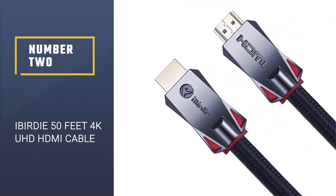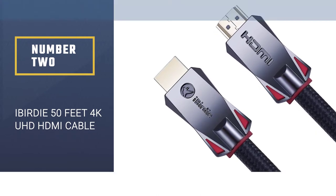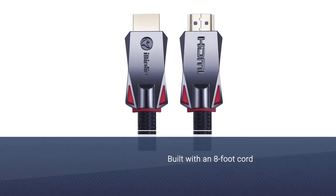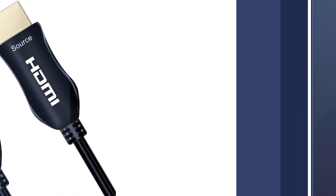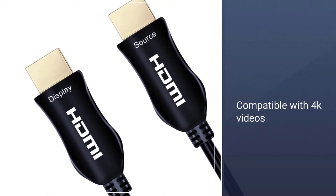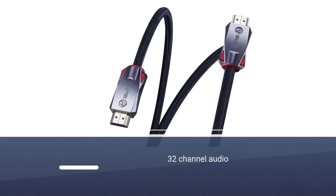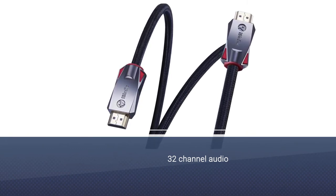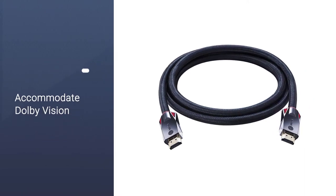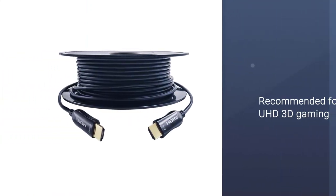Number 2: the iBirdy 50ft 4K UHD HDMI Cable. If you think that there are no HDMI cables longer than 6 feet, think again. The iBirdy 4K high-speed HDMI cable is built with an 8-foot cord, so you don't have to worry if it can reach the TV or not. This is compatible with 4K videos and 32-channel audio of all ranges of UHD and HDMI-enabled devices. It can also accommodate Dolby Vision and Dolby Atmos, making your viewing experience more realistic and vivid. For gamers, it's highly recommended for UHD 3D gaming.